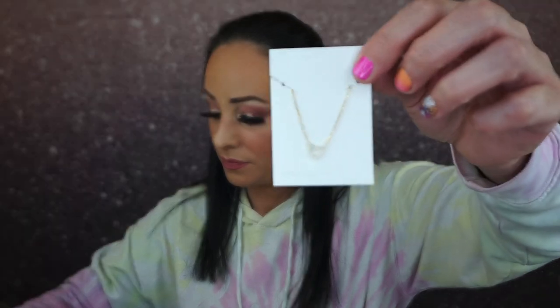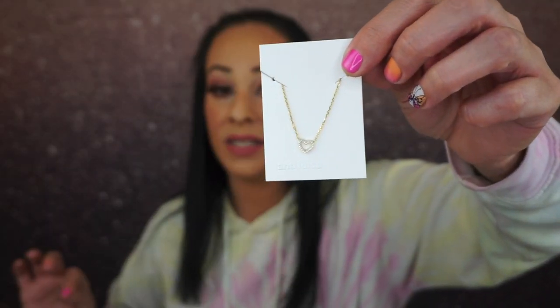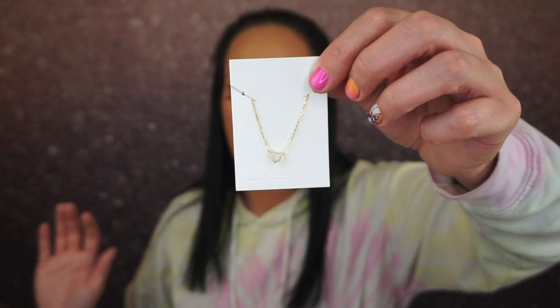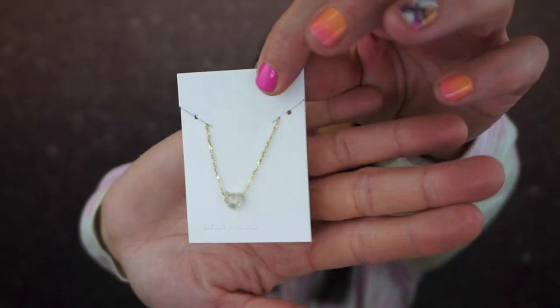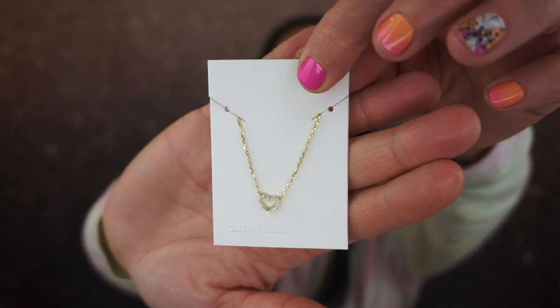The next one I chose is this necklace — it's absolutely beautiful, just a heart necklace. I can't wait to wear this. I love little dainty necklaces like this; they're just so pretty. This is called Cuore — C-U-O-R-E. It's $89 but marked down to $75. It's a really beautiful dainty heart necklace. I love that I can layer it or just wear it as a single necklace, and I love that it's shorter rather than a long necklace.